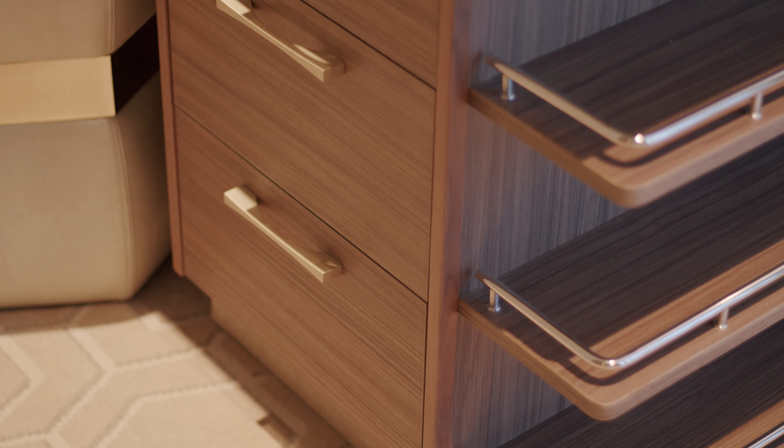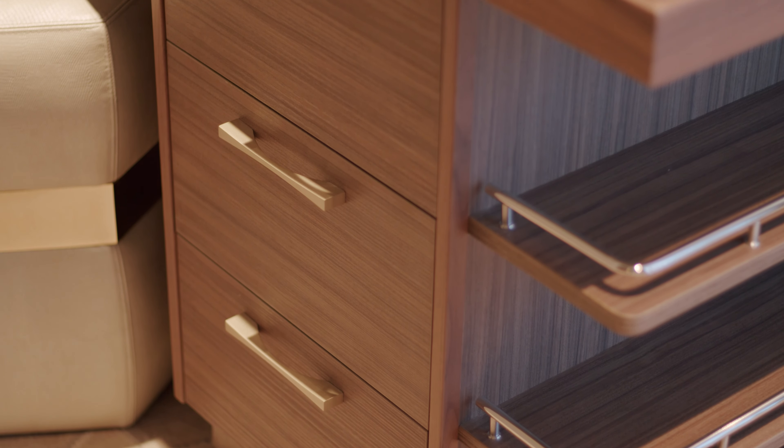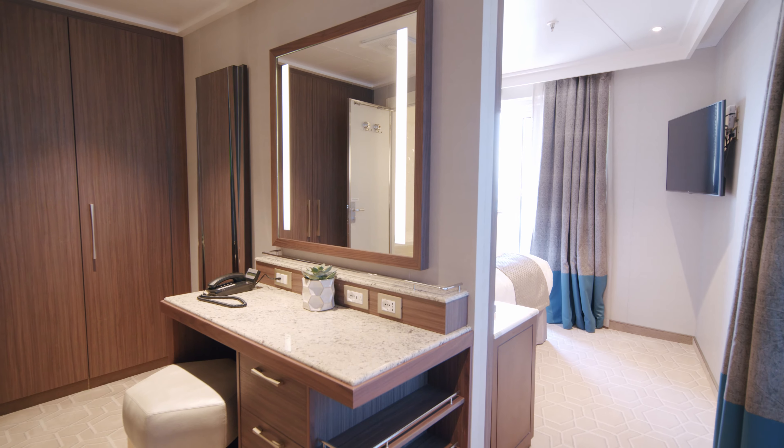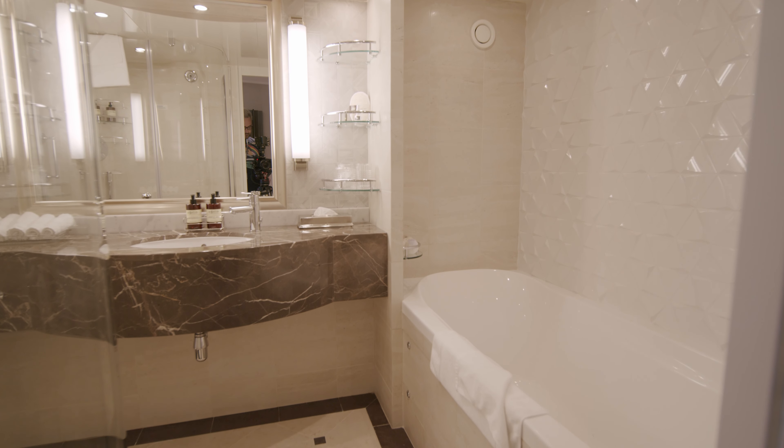There's a large desk and dressing area, as well as a super luxurious bathroom finished with marble and a large bath, plus a walk-in shower and separate toilet. Again, there's no lack of plug sockets and storage.